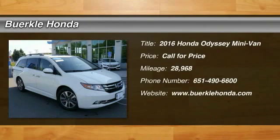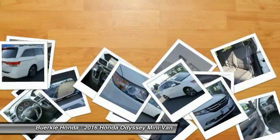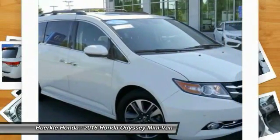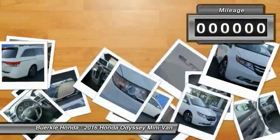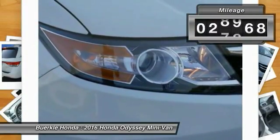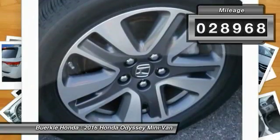Stop by and take a look at the 2016 Odyssey. The Honda Odyssey is a showcase of distinguished style, captivating technology, and advanced safety features. A must for all families. This vehicle has less than 30,000 miles.